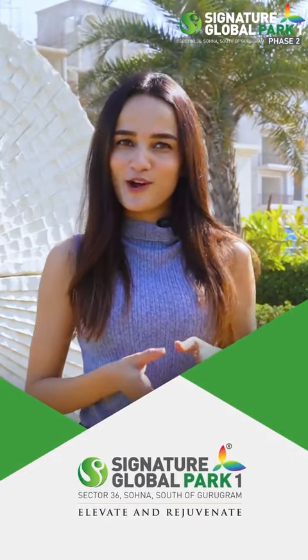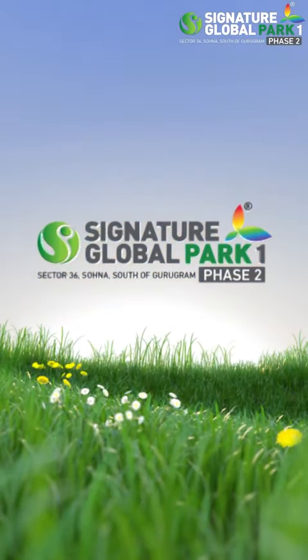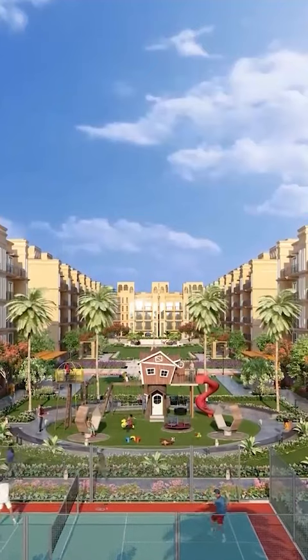Hello friends! Today we will talk about the Signature Global Park 1 project. After the first phase of huge success, it launched its Phase 2 recently, and it is very popular among customers — like SG Park 2, 3, 4 and 5, this project is also very popular.